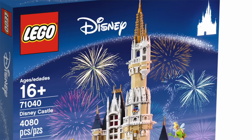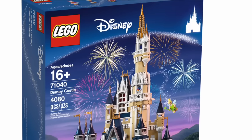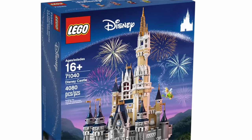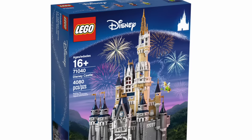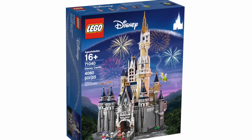So we've got Sleeping Beauty, Beauty and the Beast, Tangled, the Princess and the Frog, and we've even got a room dedicated to Fantasia and what I think is a hint towards Robin Hood with archers and bows.